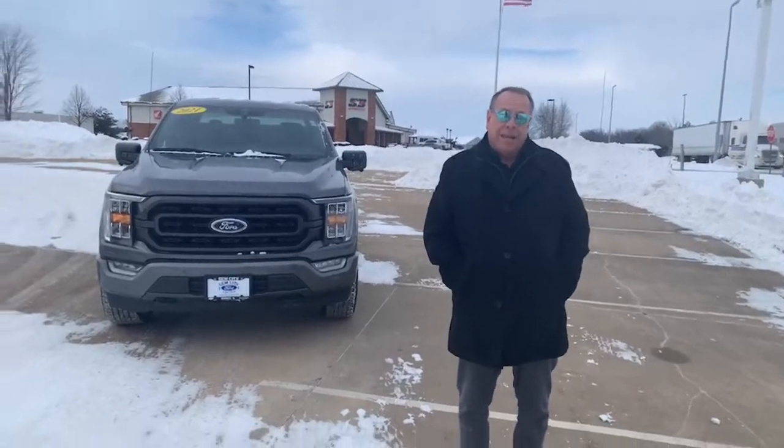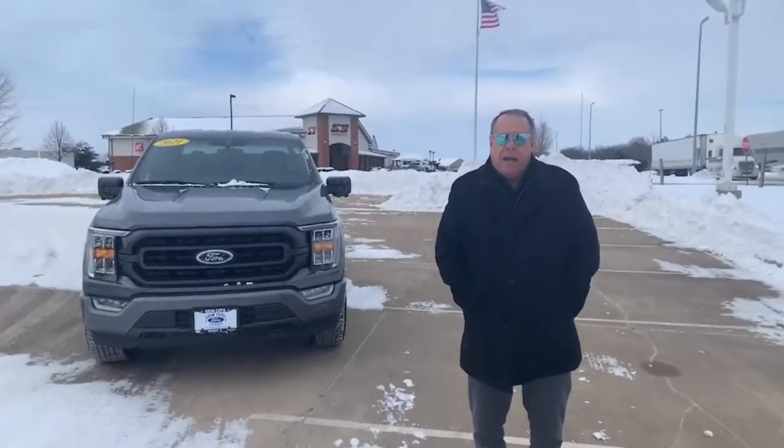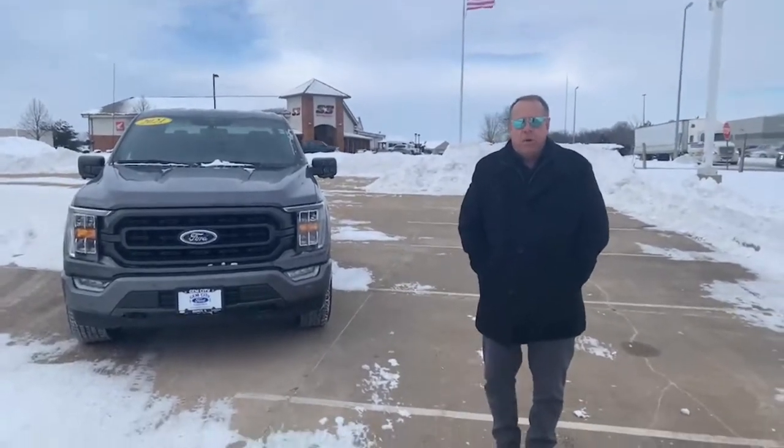Good afternoon, ladies and gentlemen. Mike Dreyer coming to you from Jim City Ford, Lincoln, and Quincy, Illinois. It's cold out here — I hope y'all staying warm.